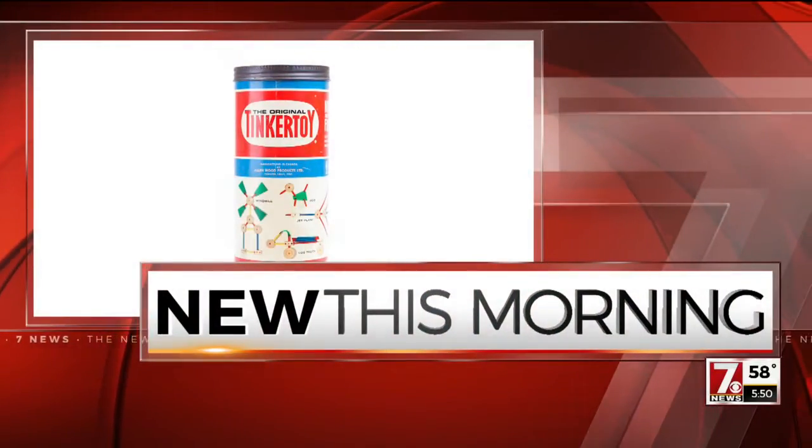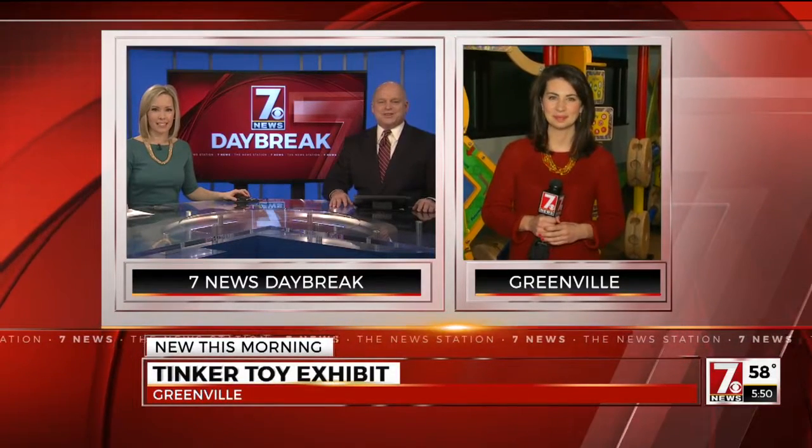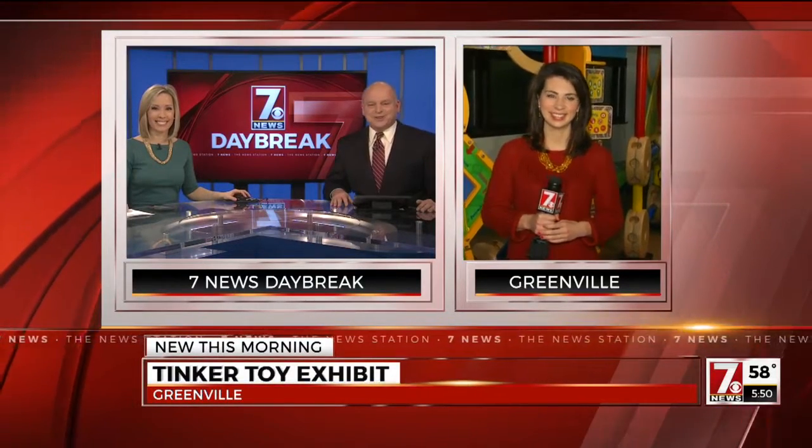Children's Museum of the Upstate in Greenville, and a twist on the old classic Tinker Toys — I used to love those things. Now you can bring your kids to this new exhibit. It's going on through May 7th. Playing with fun stuff — that's where we find 7 News' Christine Scarpelli live this morning in Greenville.